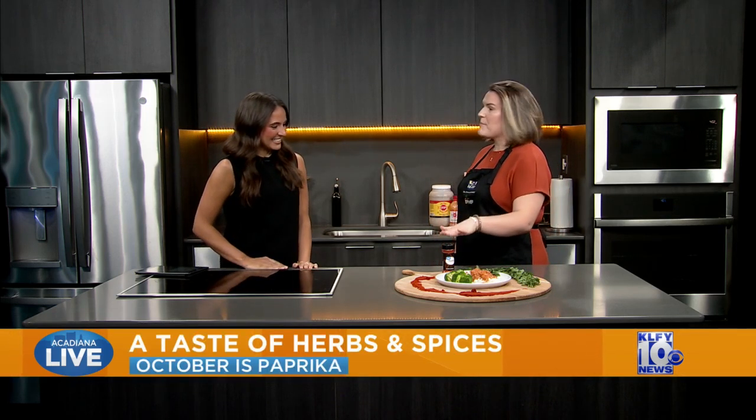Welcome back to our Acadiana Live Kitchen alongside Victoria Landry with the LSU AgCenter. Thank you so much for having me, Lydia. The spice of the month for this month is paprika.